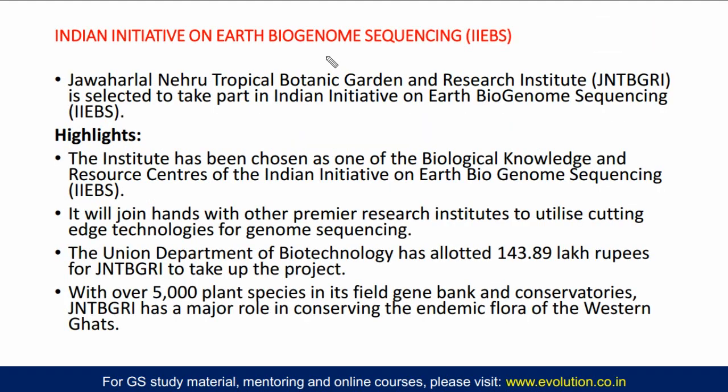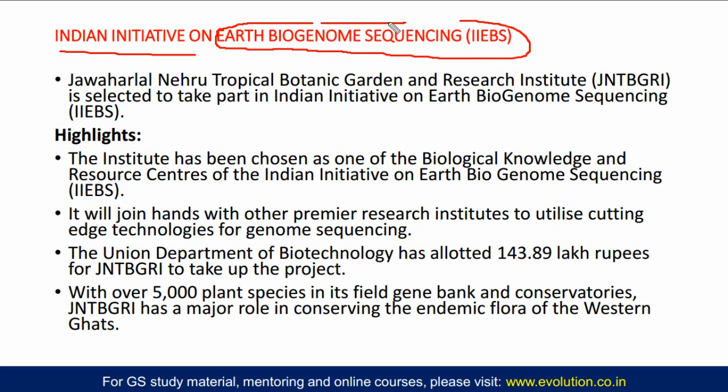Our second topic is the Indian Initiative on Earth Biogenome Sequencing. In this topic, we will understand what Earth Biogenome Sequencing in India is, and also what genome sequencing is. There is one institute named the Jawaharlal Nehru Tropical Botanical Garden and Research Institute, and this institute has been selected to take part in the Indian Initiative on Earth Biogenome Sequences. It has been chosen as one of the Biological Knowledge and Resource Centers of the India Initiative on Earth Biogenome Sequencing.